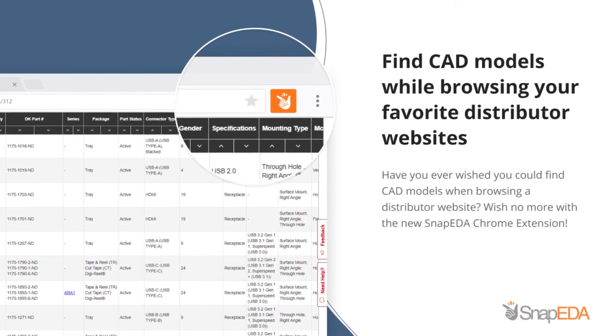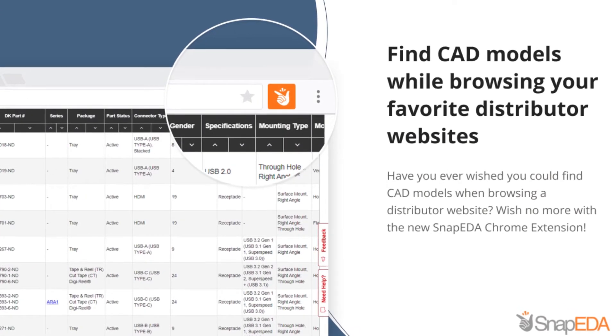Each year over a million engineers use Snap EDA to design faster, and I couldn't be more grateful for that. Today I'm so excited to launch our latest product that will allow you to find CAD models on every electronic component distributor website across the web.